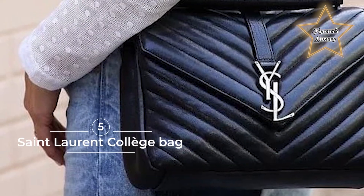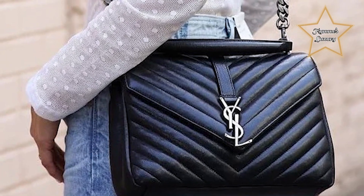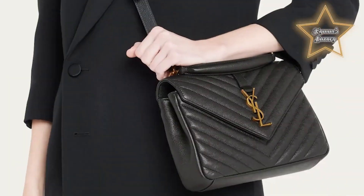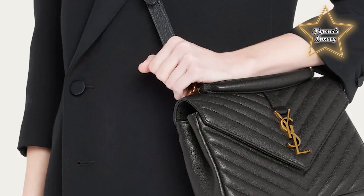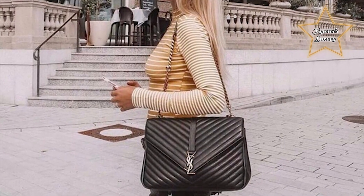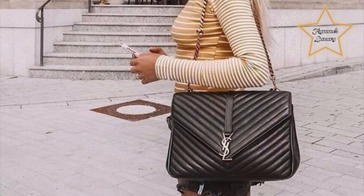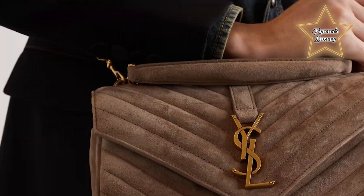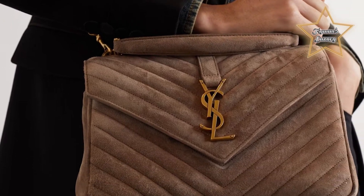Number 5: Saint Laurent College Bag. YSL's college bag has become a coveted fashion item since its 2015 release. It has long been the arm candy of every trendsetter on the block. The classic style of the YSL bag has ensured that it continues to trend even today. Roomy and versatile, the college bag is one for all-day wear. This YSL bag is often a first-time Saint Laurent purchase for many — and we can see why.